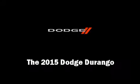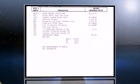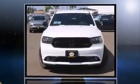Discerning drivers will appreciate the 2015 Dodge Durango. It features an automatic transmission, rear-wheel drive, and a refined six-cylinder engine.